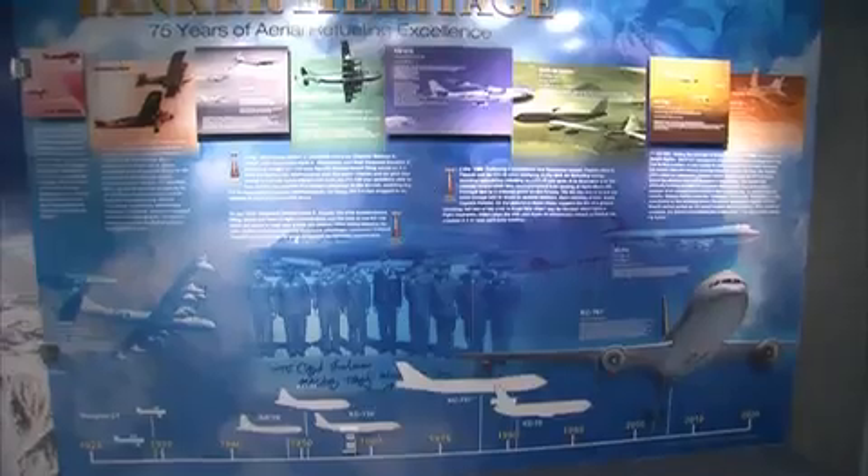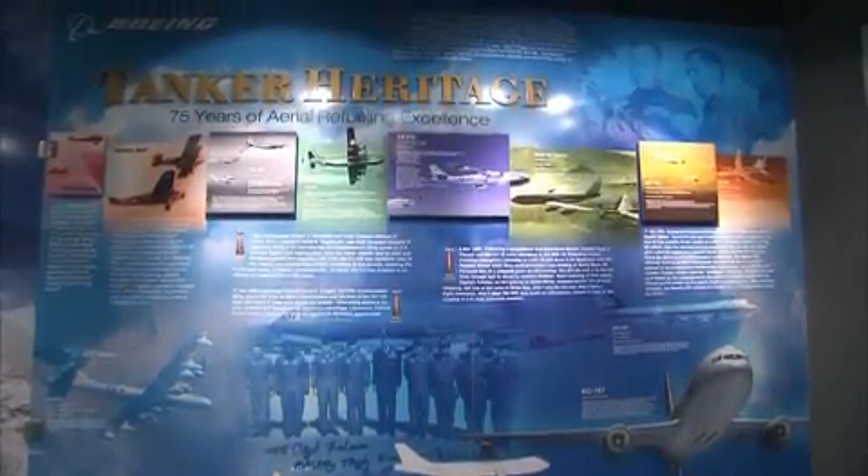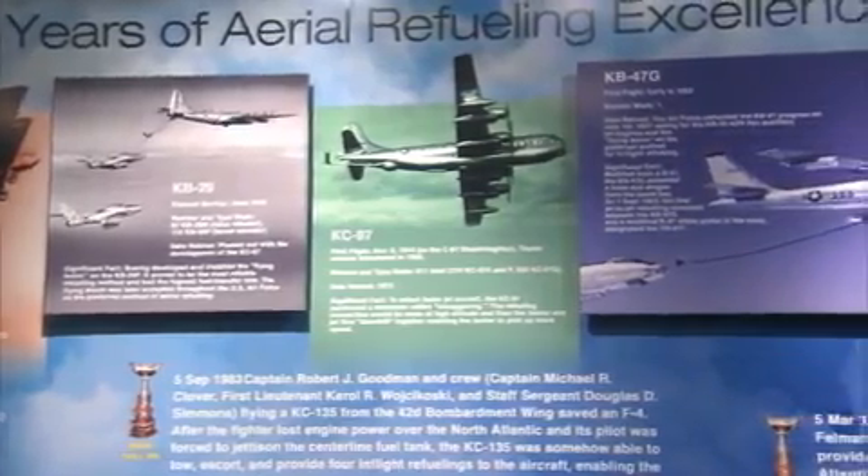Welcome inside BART. You can see here the heritage of the Boeing company, specifically in the air refueling business. When people come in our trailer, it's a great way for them to see how air refueling has changed over the years. The KB-29 was the first tanker that had the Boeing air refueling boom on it. Boeing invented the air refueling boom.